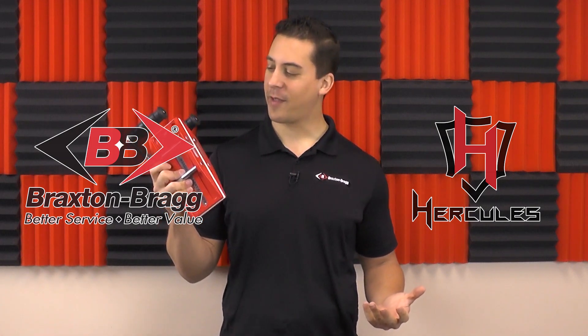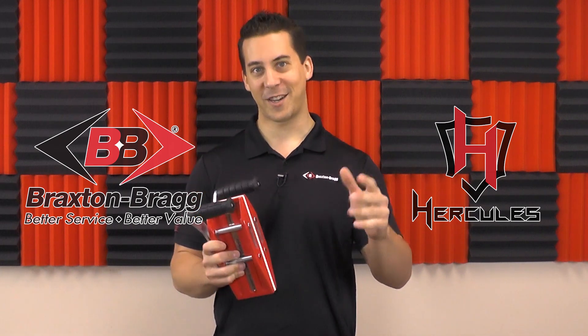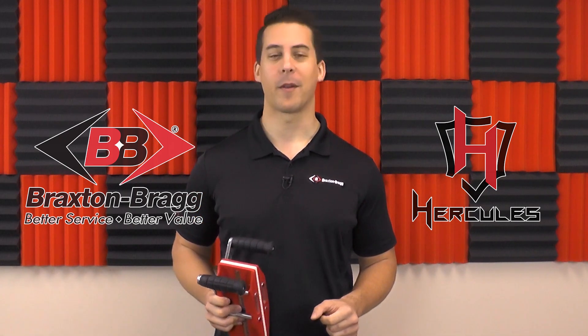Get A-frames, shop carts, carry clamps, and all the stone materials handling products that you need delivered right to your shop with fast shipping from Braxton Bragg.